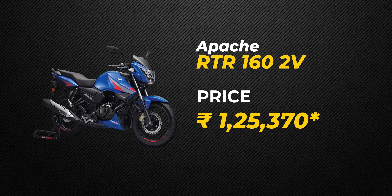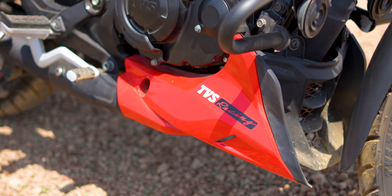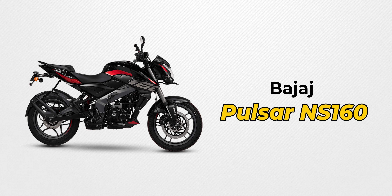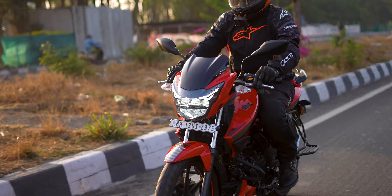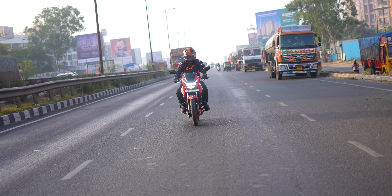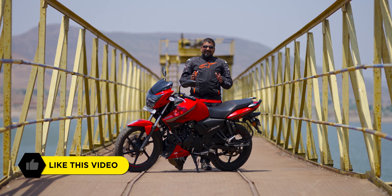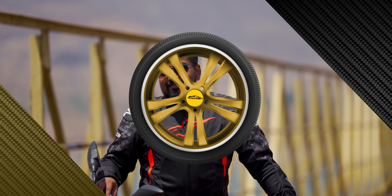In the end I would like to say — you can strongly consider this bike. There are other bikes you can look at as well, but this is a strong contender. If you can stretch your budget a little, you can consider the Bajaj NS160 or the Yamaha MT15 — both are a level up. But if you are on a budget, this is going to be a very good option for you. Do like, share, and subscribe, and see you in the next video. Until then, keep riding and drive safe.